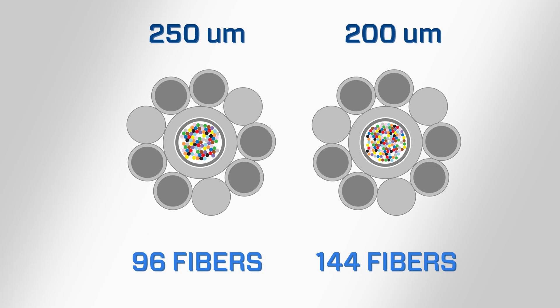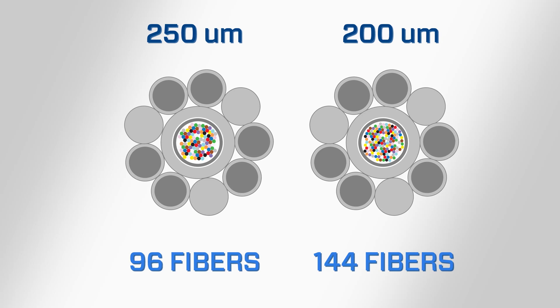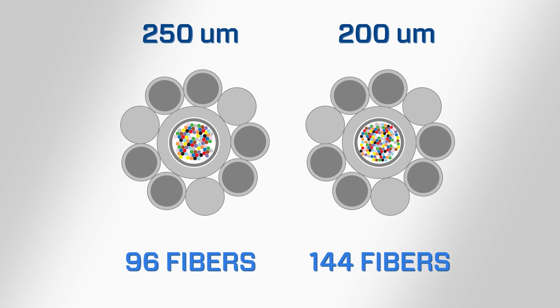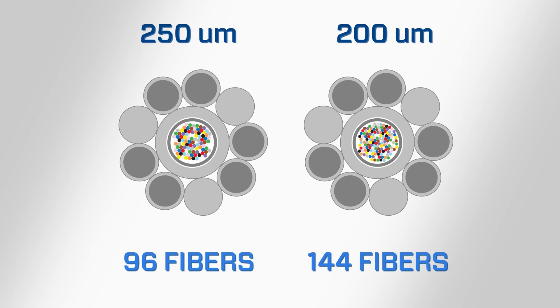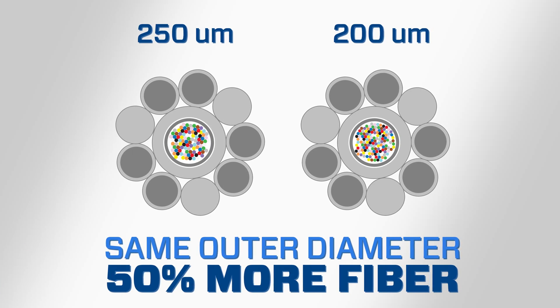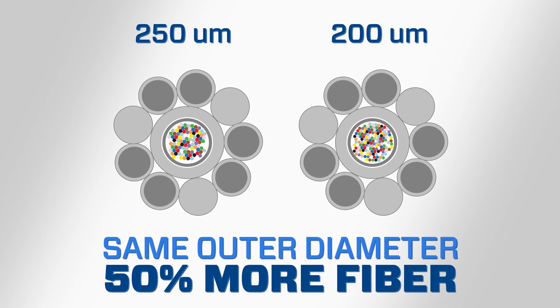A 250-micron 96-fiber OPGW design would be able to hold 144 200-micron fibers in the same construction. The same outer diameter maintains the same hardware and loading conditions, but with 50% more fiber.